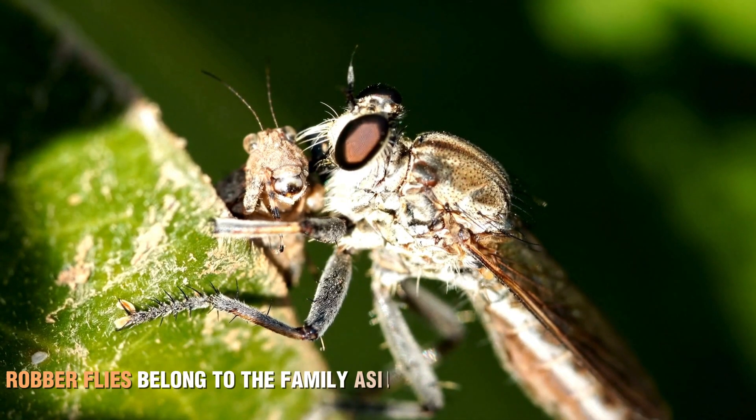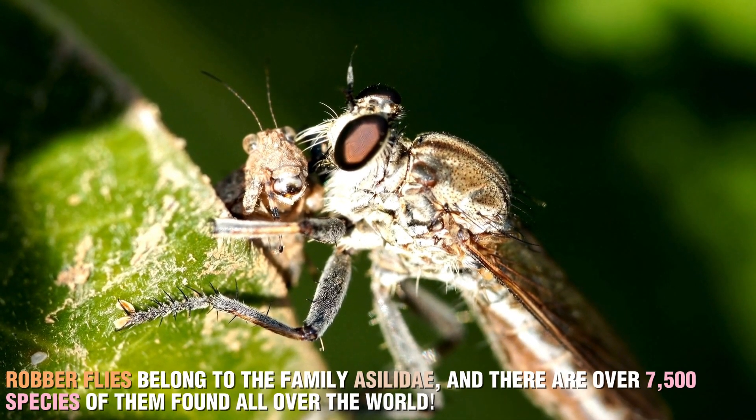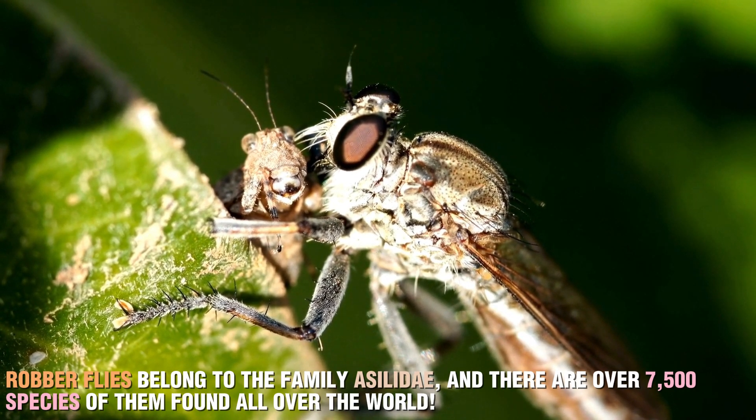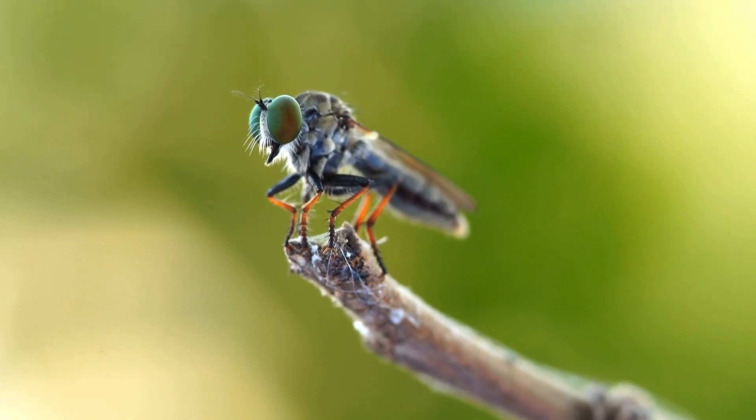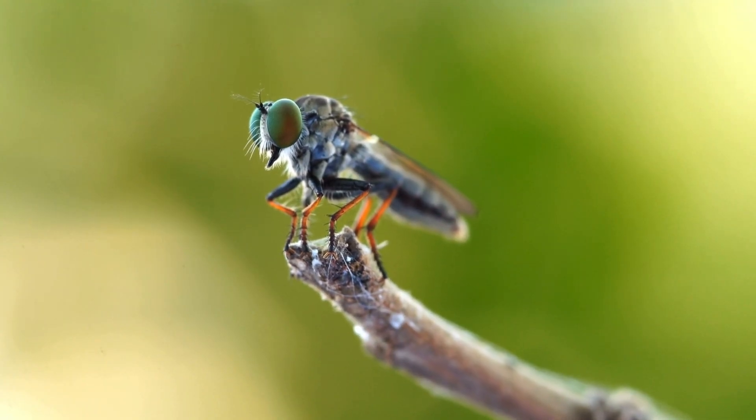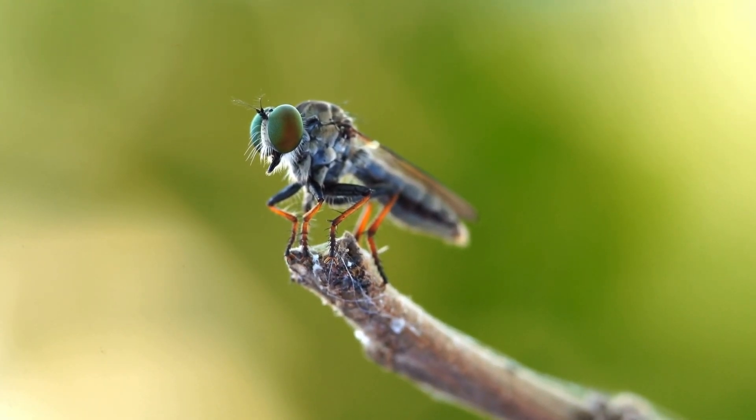Robber flies belong to the family Asilidae, and there are over 7,500 species of them found all over the world. These insects are often referred to as assassin flies, a fitting name for such deadly predators.